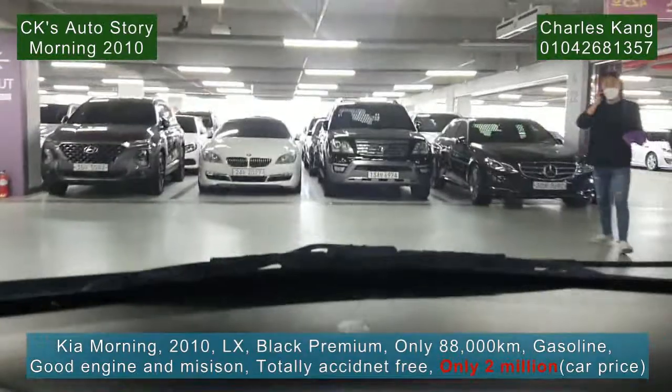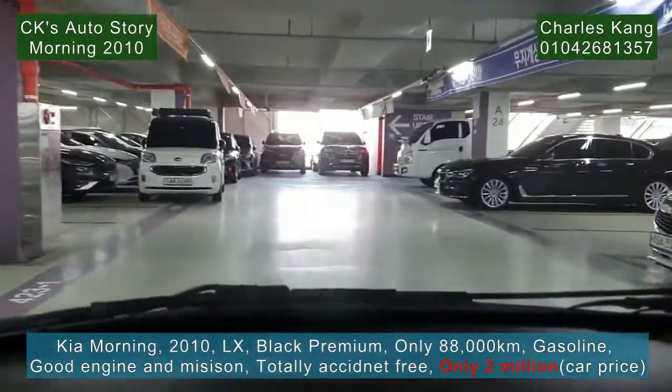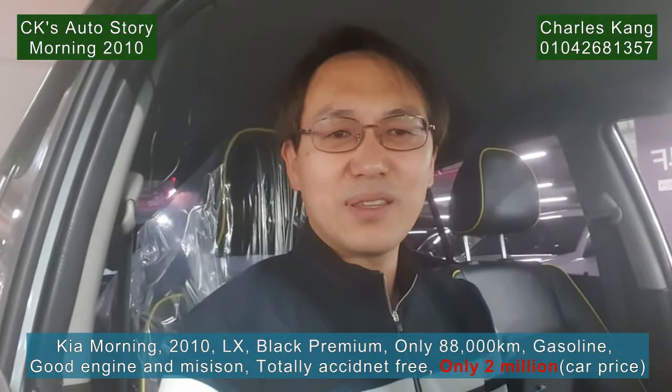Thank you. I did my test driving. I think this Kia Morning — 2010 model, manufactured 2009 — with a mileage of 88,000 km, is a very, very nice one. Very good and very cheap. I'll put the price in the subtitle so you can check the price. Thank you.